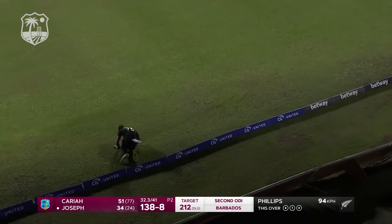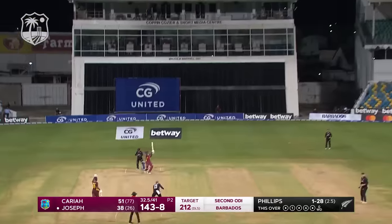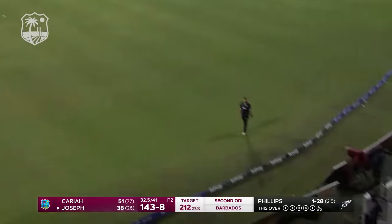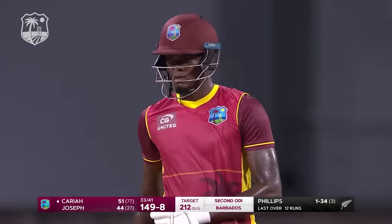Nice striking again — straight is the way! Six from Alzari Joseph, peppering that straight boundary.